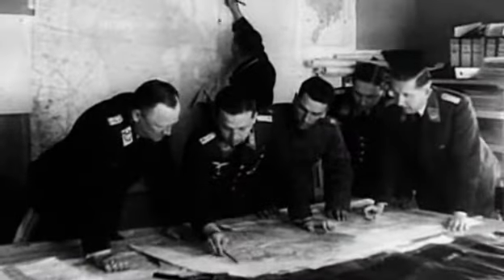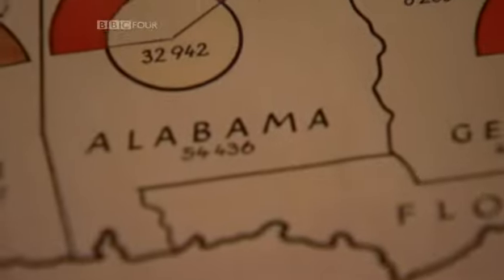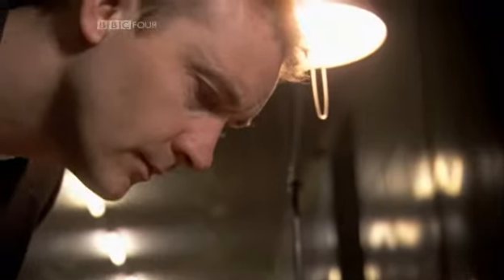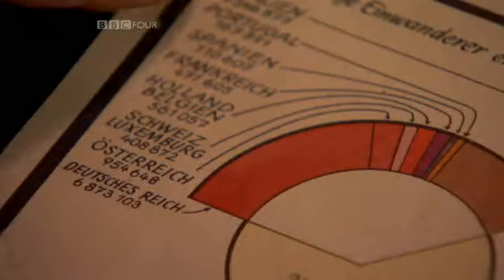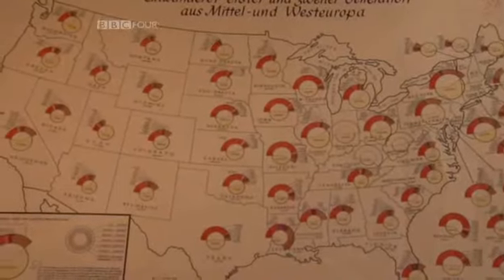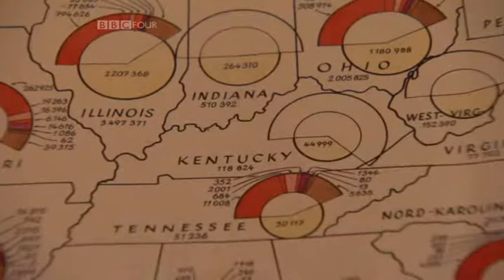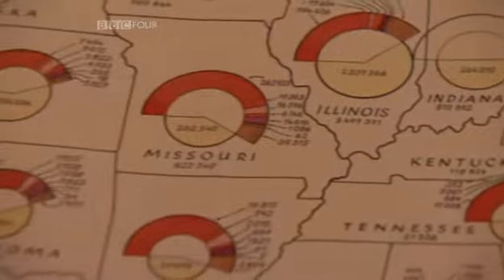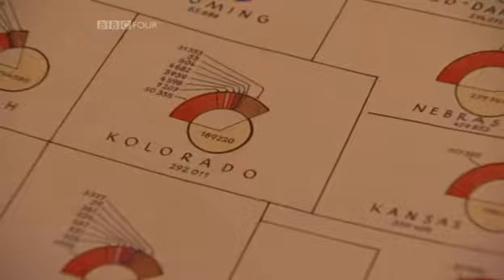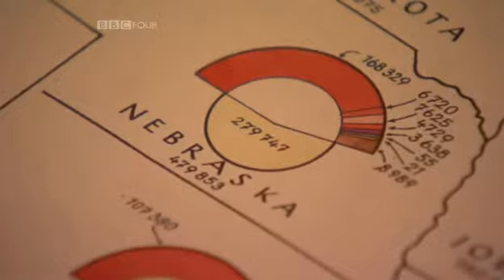The Nazis were determined to bolster Roosevelt's resolve to remain neutral, and they were leaving nothing to chance. Using statistics from the latest American census, they were drawing up a map that pinpointed the biggest communities of German immigrants living in the United States. The large red segments in these little pie charts identified the best targets for propaganda. The map revealed that the Nazis should focus their efforts in the rural communities of Missouri, Wisconsin, Nebraska, and Texas.